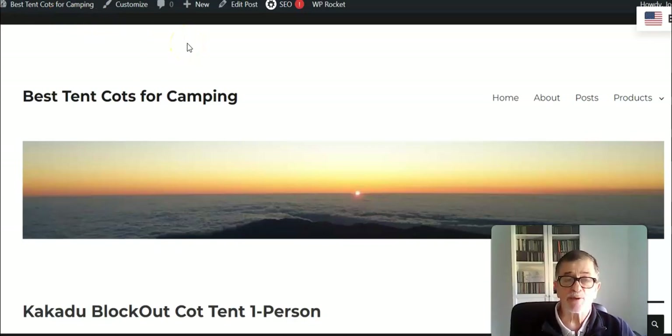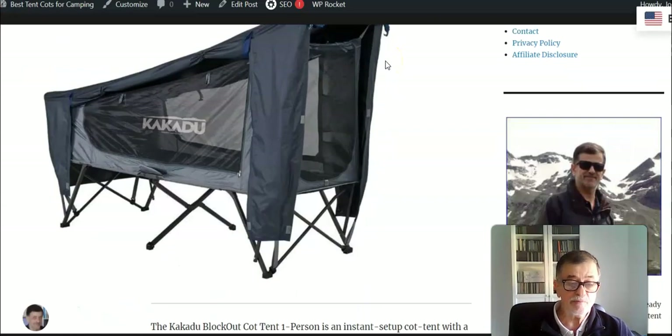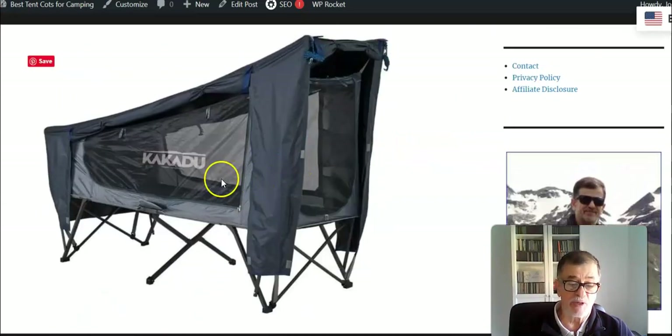Hello everybody, welcome to my channel. Today I have an interesting product which is on the market under the name Kakadu Block Out Cot Tent One Person. The brand is Kakadu, it is from Australia but they have a branch in the United States as well. If you are not familiar with this terminology, cot tent or tent cot means that you have a sleeping platform elevated from the ground and a tent attached to it.